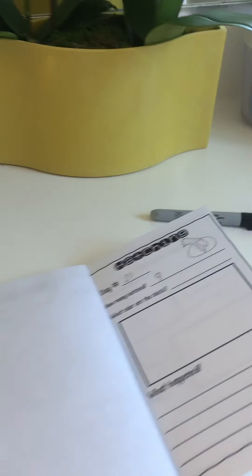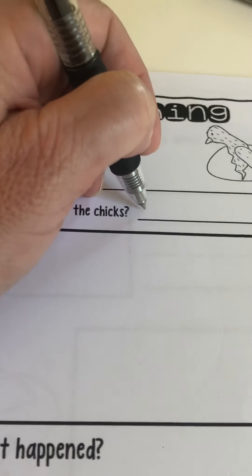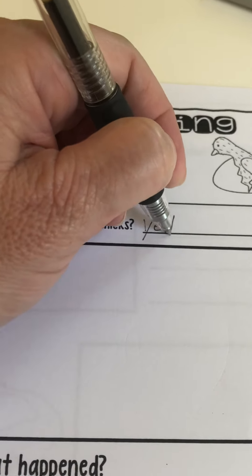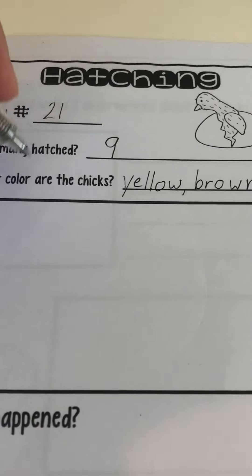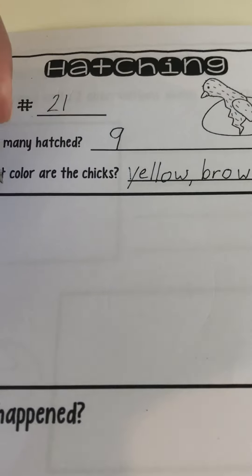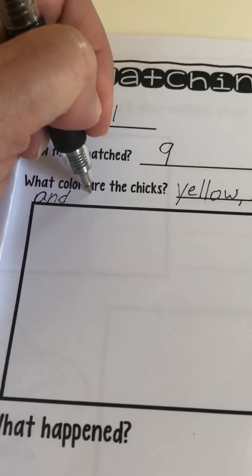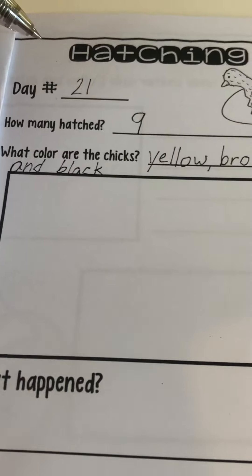Not all chicks are yellow. What color are the chicks? Well, they are yellow - Y-E-L-L-O-W spells yellow - as well as brown - B-R-O-W-N spells brown - and black - B-L-A-C-K spells black.